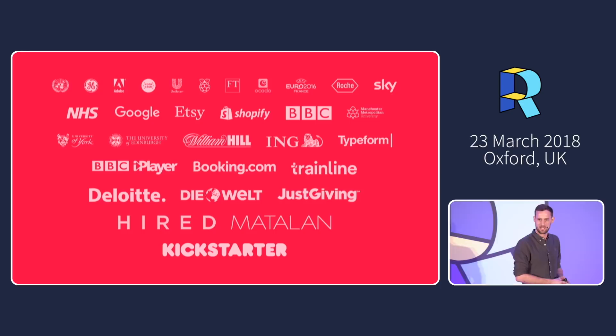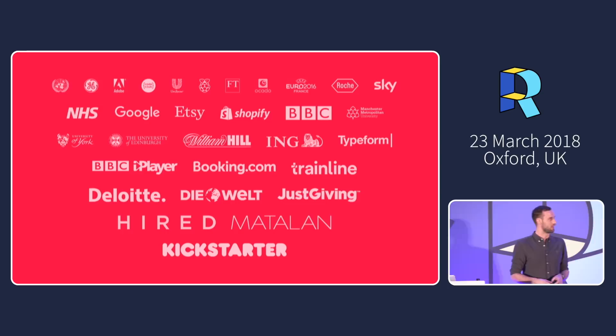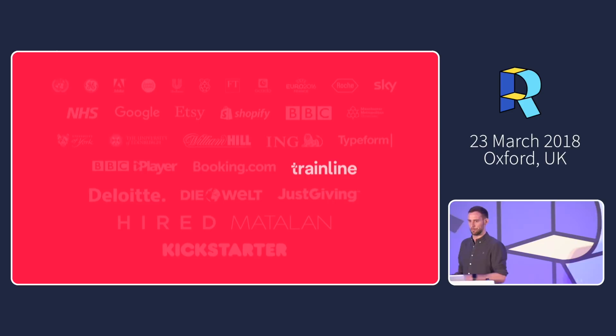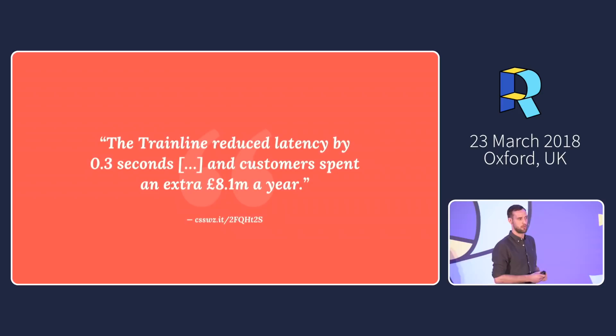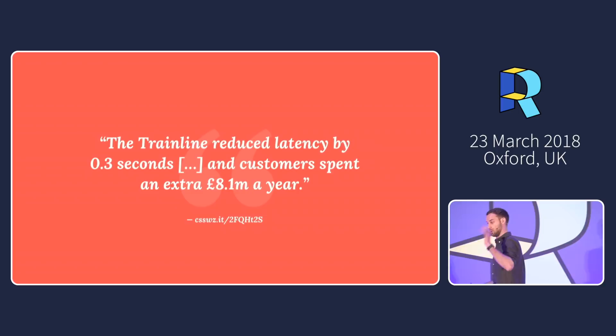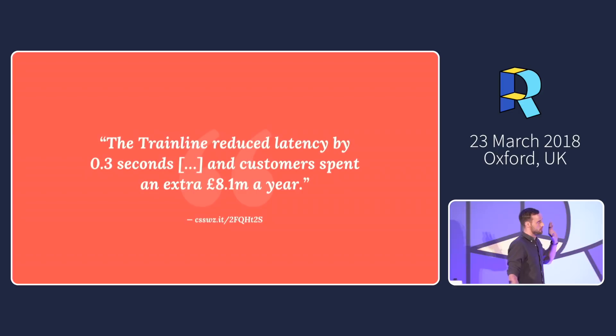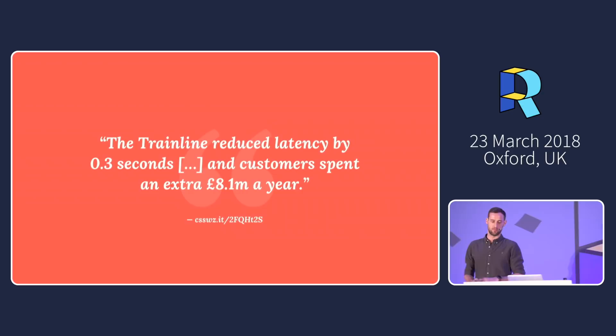Not going to bother with a long intro. I'm Harry, I'm a consultant performance engineer — whatever job title you give yourself, that's what people hire you to do. I help big companies make bigger and faster websites. One company, the Trainline, published a case study stating that if they could reduce latency by just 0.3 seconds, customers would spend an extra £8.1 million every year. That's the kind of level we're dealing with.